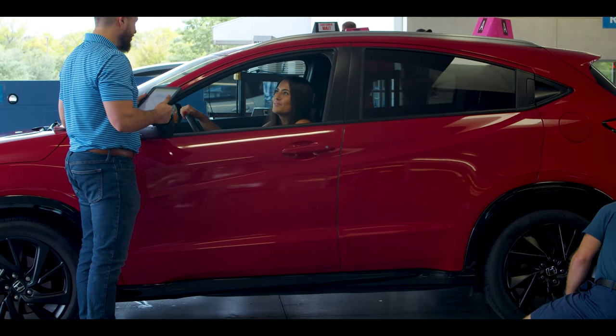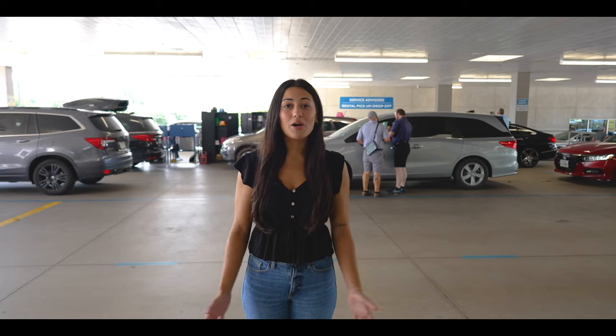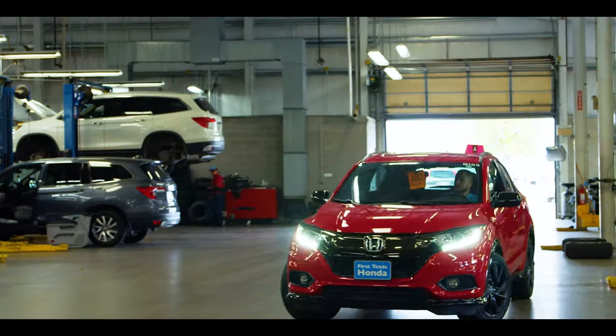As you stay in your vehicle, your service advisor will come up and confirm your appointment. If you don't have an appointment, no problem — we'll try and get you in as quickly as possible.